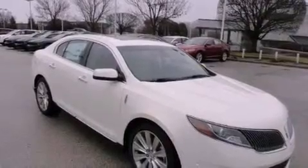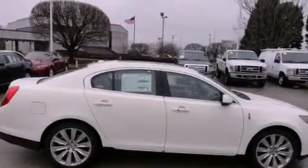Its top features include a low-tire pressure indicator, satellite radio, aluminum wheels, and traction control and stability control systems.